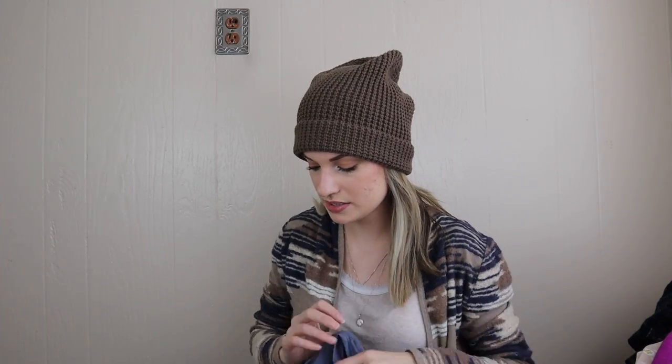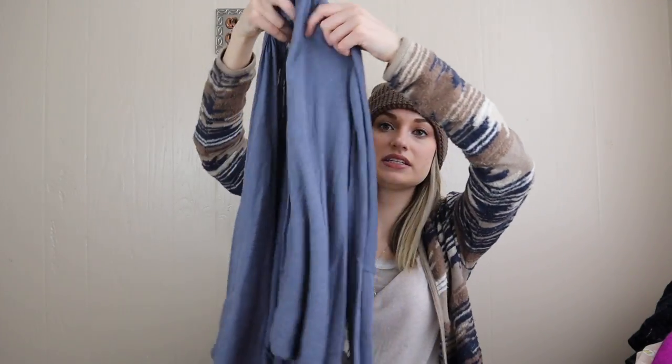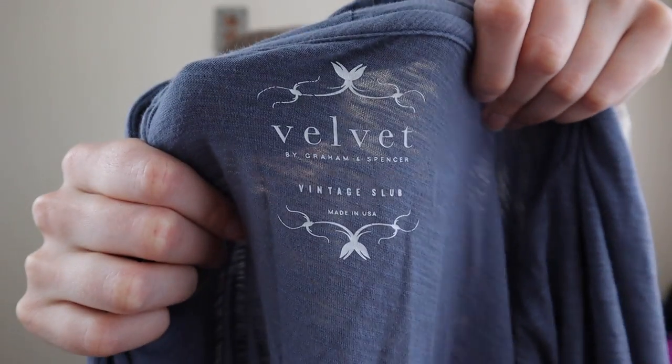I would recommend if you're planning to be a full-time reseller that you do get a mannequin if you don't want to model, or even like me — I do model but I don't always have the time to change. So when I'm in a pinch I throw stuff on the mannequin that the hanger doesn't do justice, and it definitely helps things sell better. As long as your buyer can get a pretty good picture of how the piece fits and flatters, it's more likely to sell.